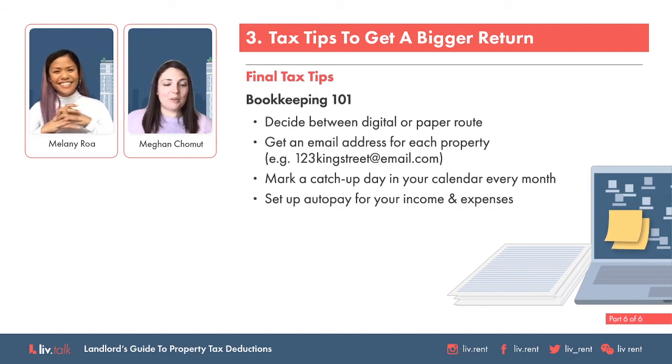I also recommend that people do a one-day catch-up every month. I like to recommend doing it on the second or third so you get to see the rent payment come through, then make sure all your expenses match all your receipts. Once you have a solid cushion in that bank account, set up all of your expenses to be automatically paid.